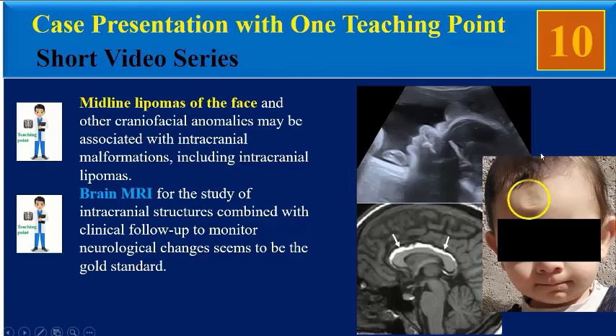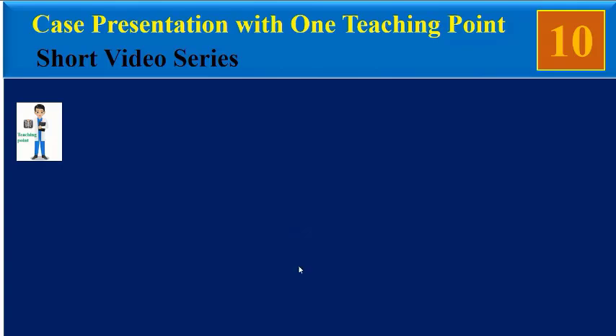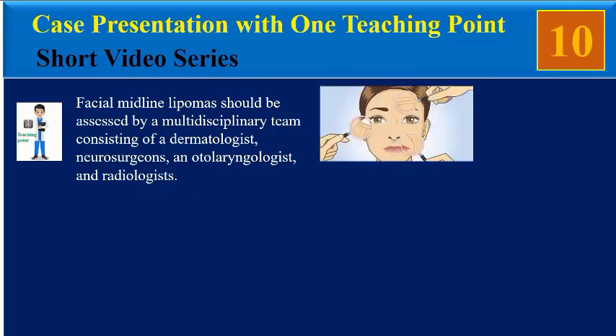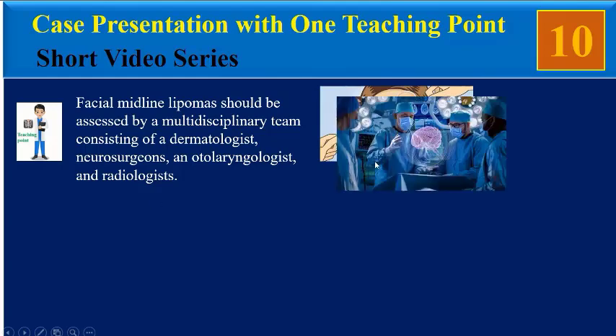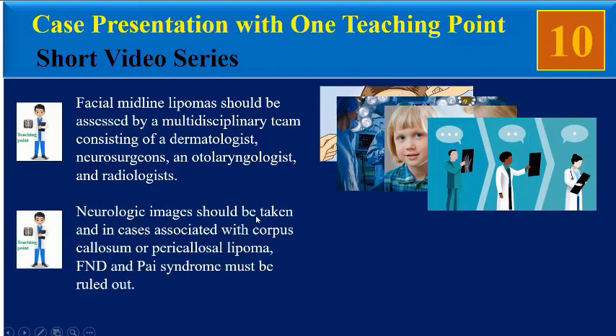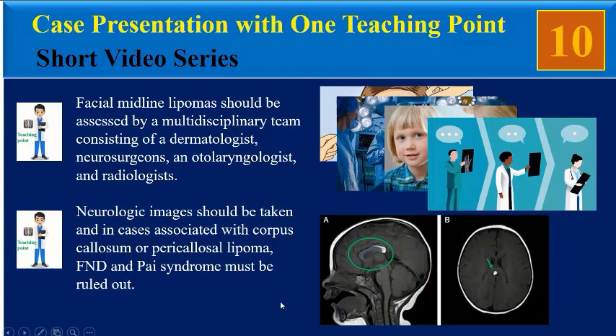As you can see, there is obvious regression of the midline lipoma and she has no neurological deficits. Facial midline lipomas should be assessed by a multidisciplinary team consisting of a dermatologist, neurosurgeons, otolaryngologists, and radiologists. Neurological imaging should be obtained, and in cases associated with corpus callosum or pericallosal lipoma, frontonasal dysplasia and Pai syndrome must be ruled out.